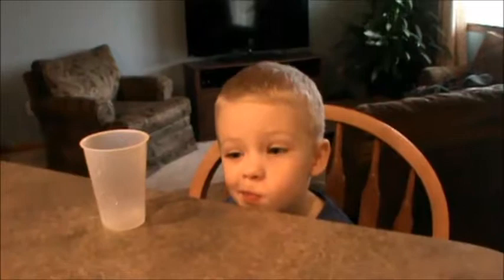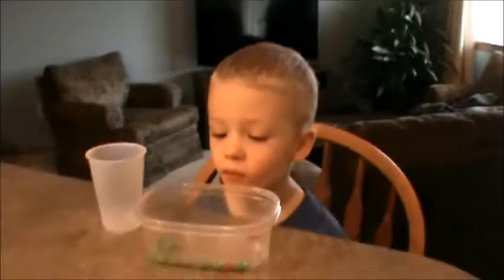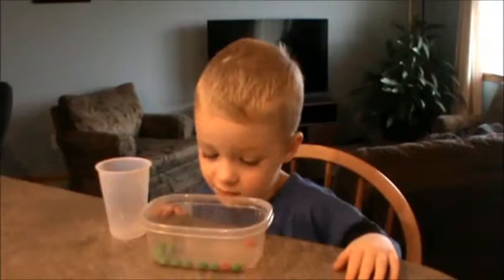Okay Gavin, mommy is going to let you look in there. Now can you tell me, are there more candies or are there more green candies? There's more green candies. Are the red ones candy?